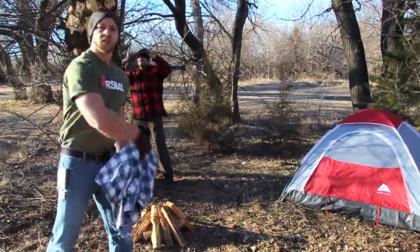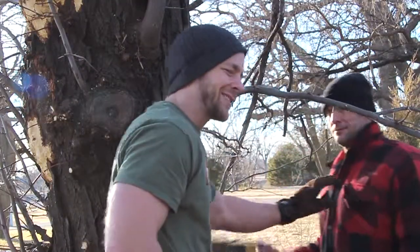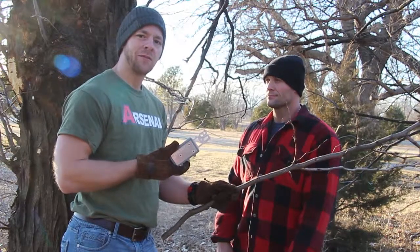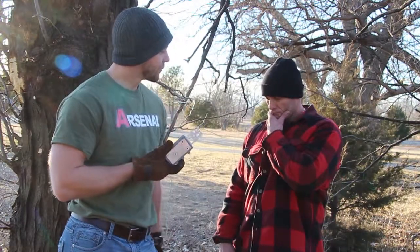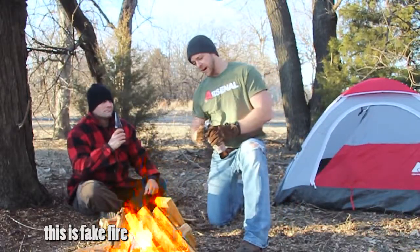We're not even done tricking this thing out. 'Step aside, son. That'll put some hair on your face.' 'Here you go.' 'Next time, I'll teach you how to make a real fire.'